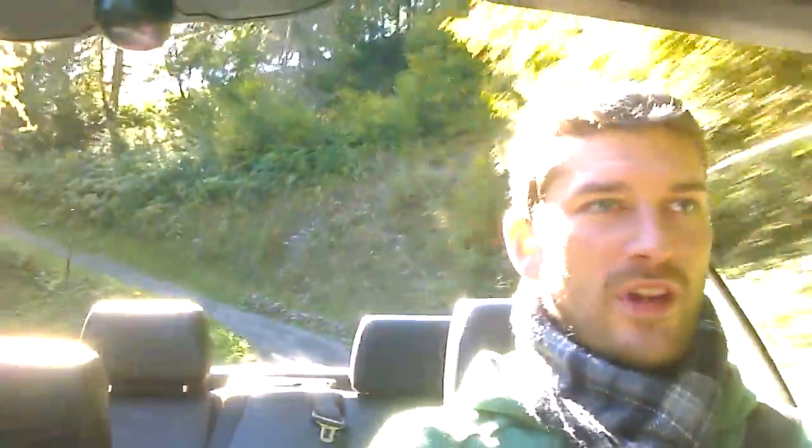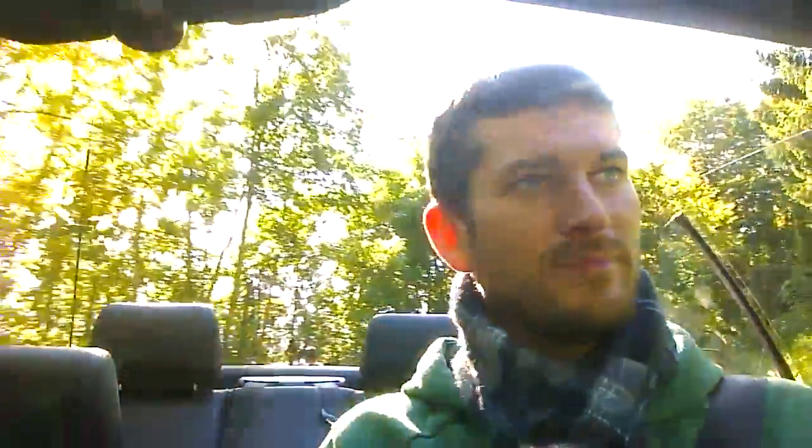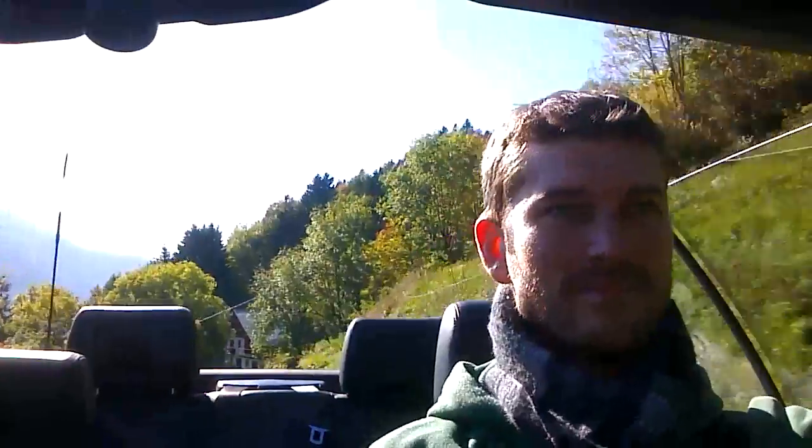Wow, this road is just so amazing. We're in the middle to end of October, and it is still pretty warm. There's a little Porsche having fun here as well.